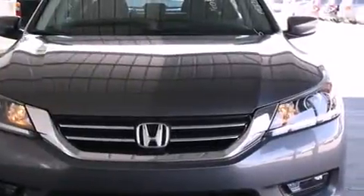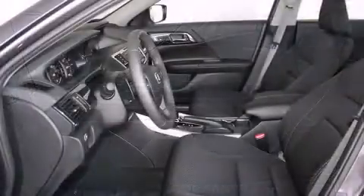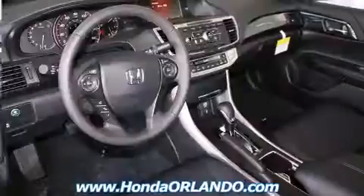It distinguishes itself from the competition with features such as one-touch window functionality, variably intermittent wipers, automatic temperature control, remote keyless entry, and more.